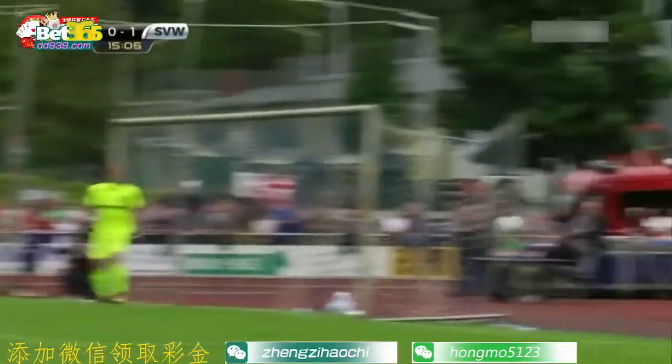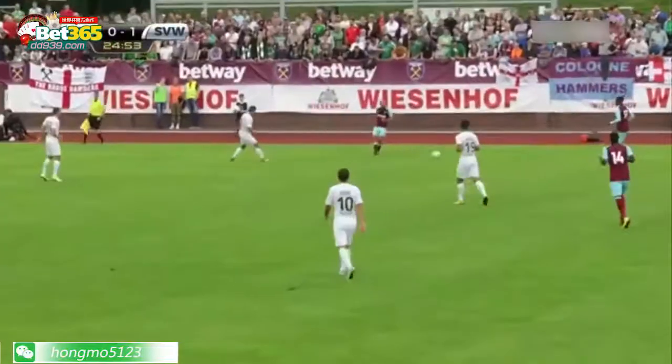And the Bundesliga side go ahead, making them the fifth-highest scorers but the worst defence in the Bundesliga.